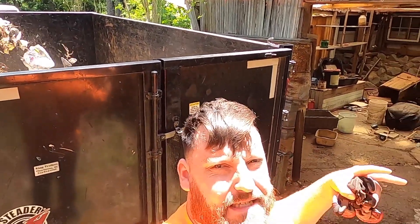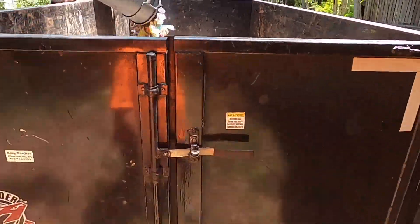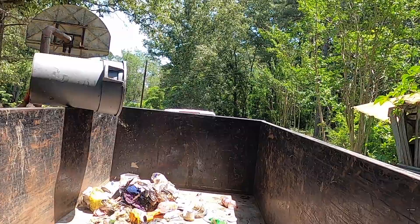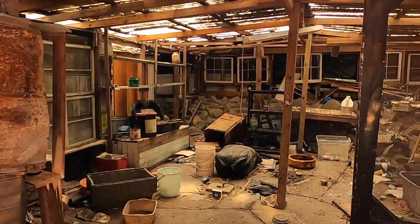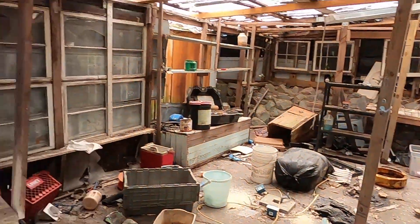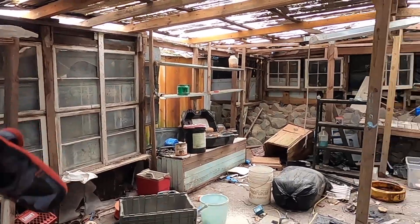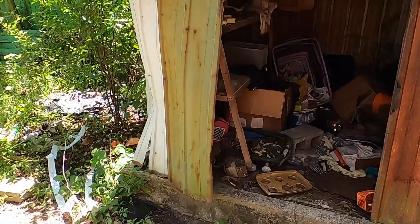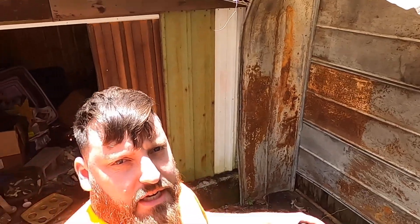All right guys, we are back, it's day two. We are getting this whole area cleaned out. I might even start tearing down this, and over here we have to clean out this shed as well, which has a bunch of stuff. We're gonna get to it. I'm gonna put on the time lapse and we're just gonna start filling up this dumpster.